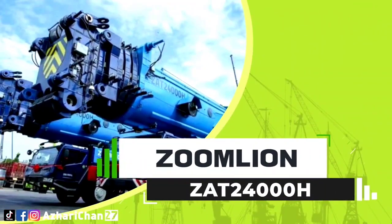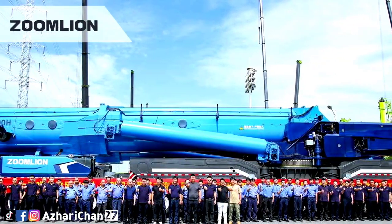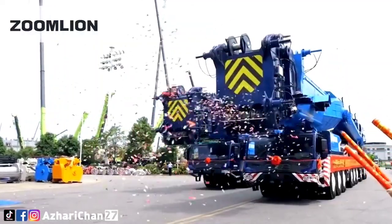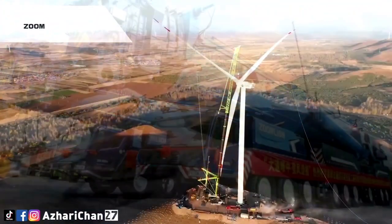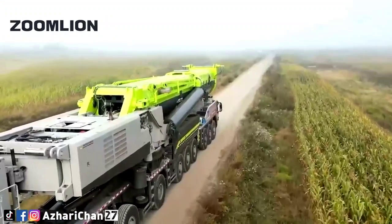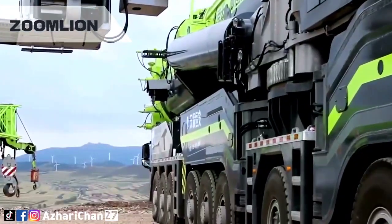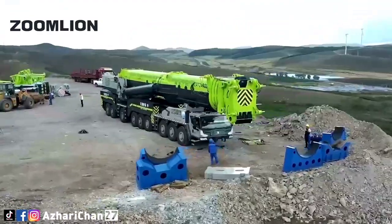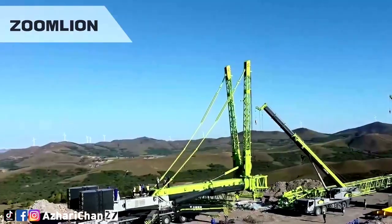The next crane is the Zoomlion ZB 24000H, with a maximum lifting capacity of 2,400 tons. This crane was especially developed for wind power hosting constructions, combining robust lifting performance, ease of transportation and operation, and strong adaptability to a wide range of working conditions. It employs combined telescopic and wind power booms for wind power operations, fully meeting the installation requirements of wind turbines up to 160 meters. Its high-power hoisting system can achieve lifting a wind turbine to 160 meters in just 30 minutes.